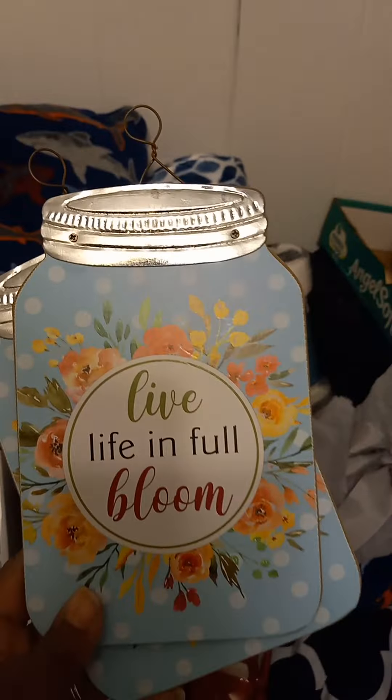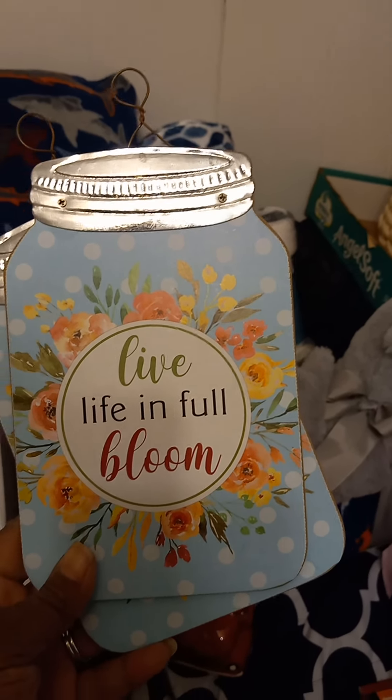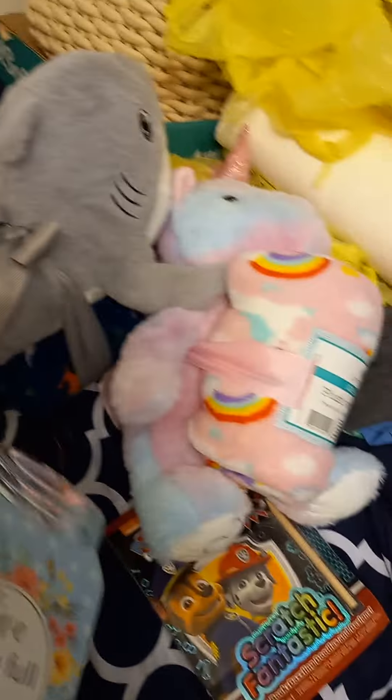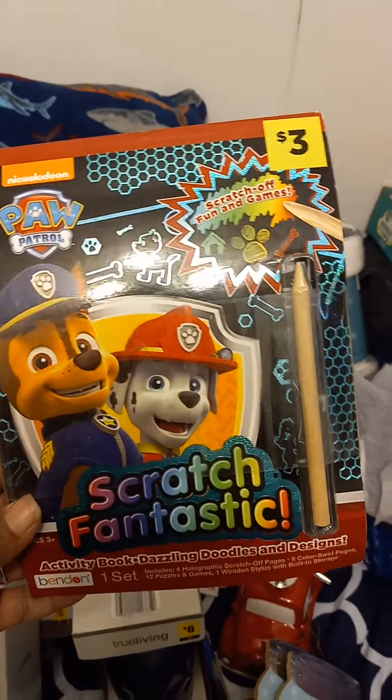These little plaques that say 'Live Life in Full Bloom' are regularly a dollar and I think they were about fifty cents — not much difference, but oh well. I also found this Paw Patrol scratch item that was a penny — there's the SKU for it.